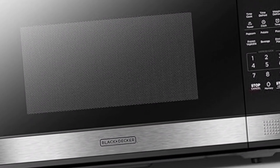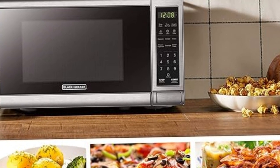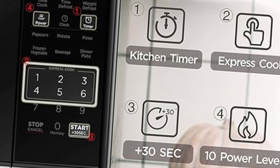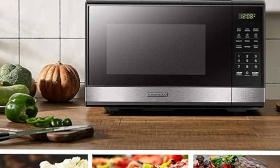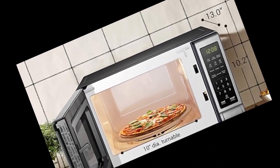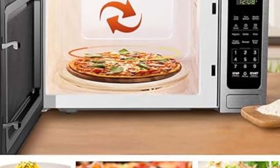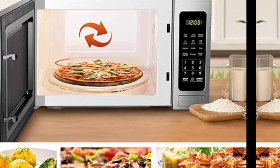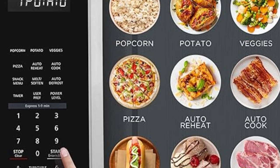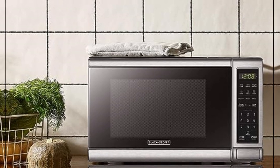The turntable ensures even cooking and heating, while the push-button door mechanism adds a dash of convenience to the overall design. This microwave oven goes beyond the basics, offering an array of cooking options to cater to diverse palates. With customizable power levels and a multi-stage cooking capability, users can tailor their cooking experience to achieve perfect results every time. The appliance's versatility makes it an ideal choice for various recipes, from quick snacks to elaborate meals. Cleaning is a breeze — the turntable is removable, and the interior is designed for easy wiping. The stainless steel exterior also simplifies cleaning with its resistance to smudges and stains.